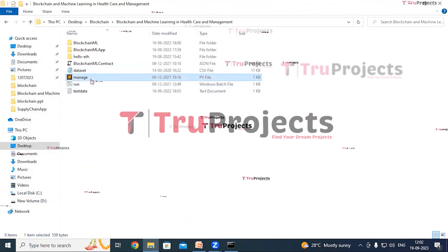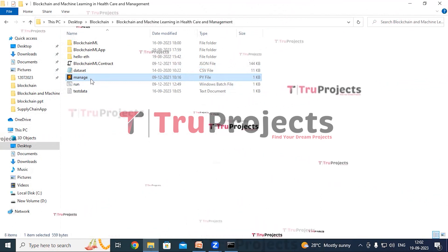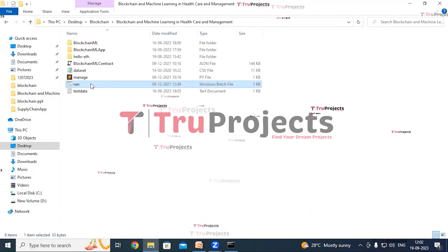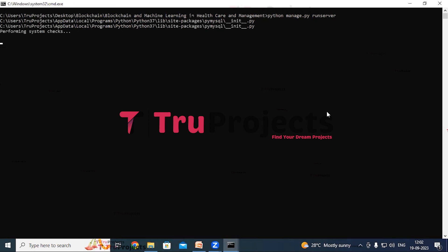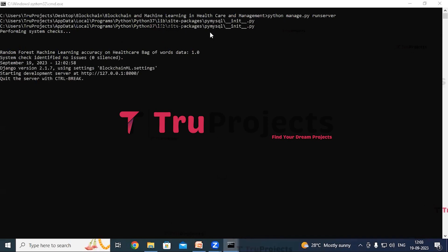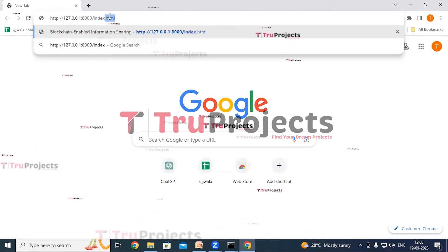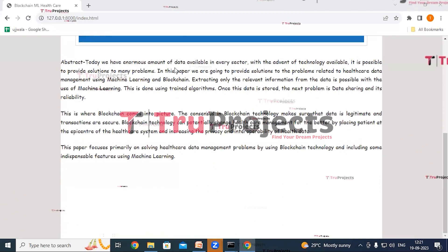This is the manage.py file — a command line utility that comes with Django, providing various commands for managing Django projects including running the development server, creating database tables, applying migrations, and more. There is also a run.bat file; instead of executing the project through the command line interface, we have created this Windows .bat file. Double click on it to start the Django application. The Django framework will host the application locally at the default localhost address and port. Copy the local link provided by the framework, paste it into a web browser, type index.html at the end, and hit enter.